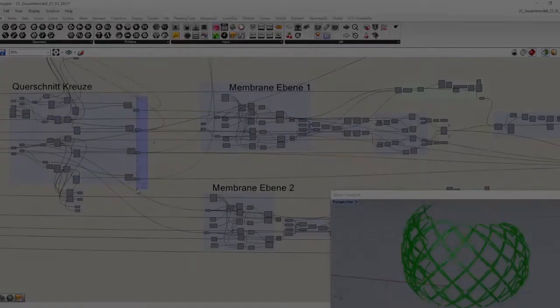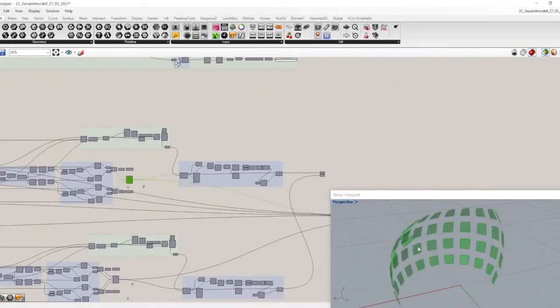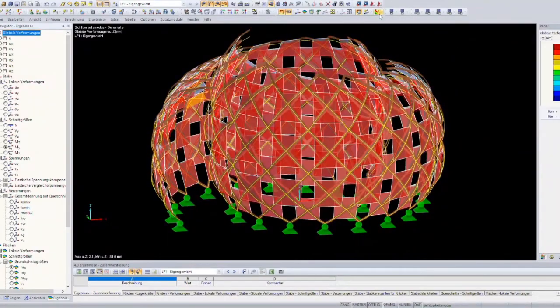The shape is the result of a parametric design with the module height and the rod length as variables. This also included the form finding of the modules using the Grasshopper plug-in Kiwi3D.